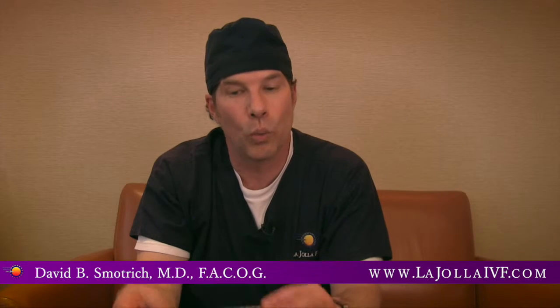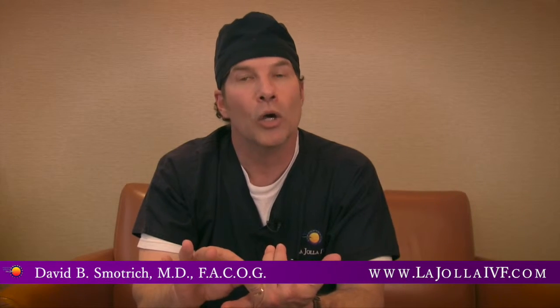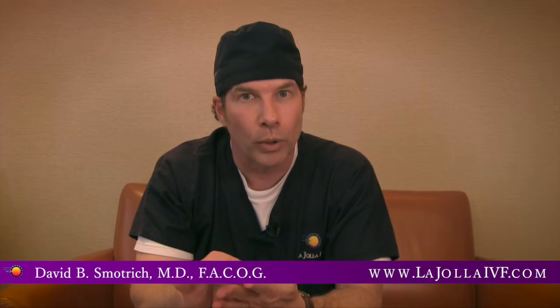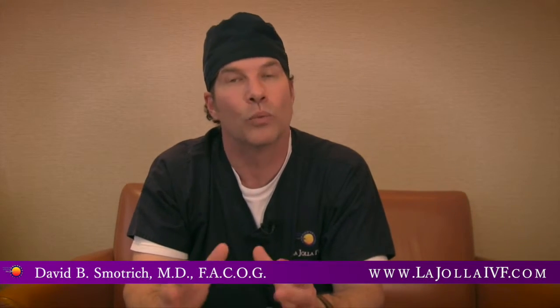Uterine environment is also very important. We need to make sure that the woman's uterine environment is normal — that she does not have any scarring inside the uterus, any filling defects, growths, or tumors that would prevent an embryo from being able to implant and become healthy, and that there is no congenital abnormality or birth defect within the growth and development of the uterus.